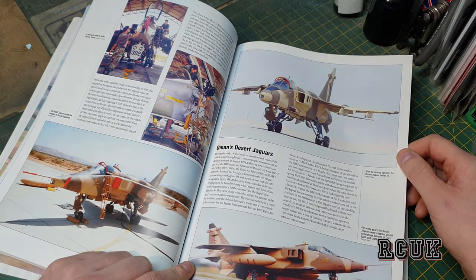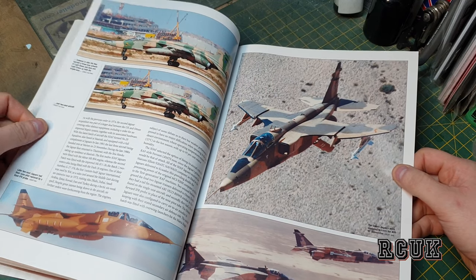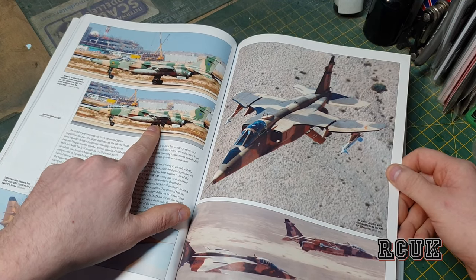We have a desert Jaguar — that looks pretty cool. We have one here in three stages of camouflage as well.